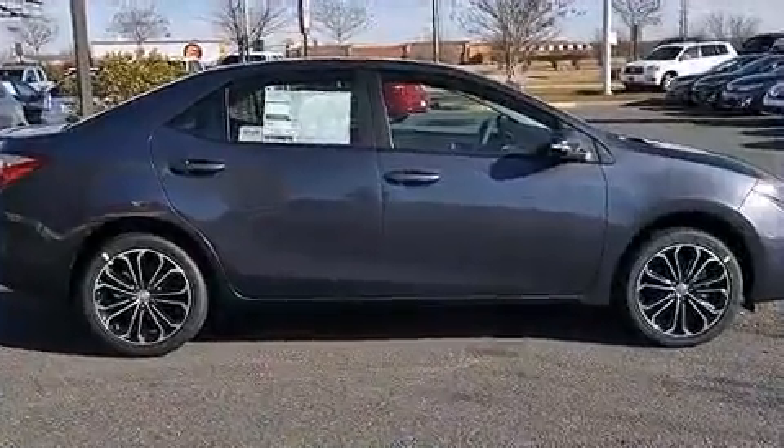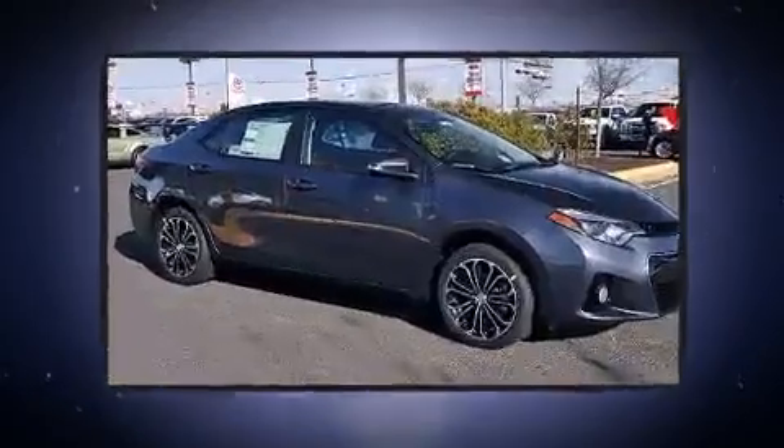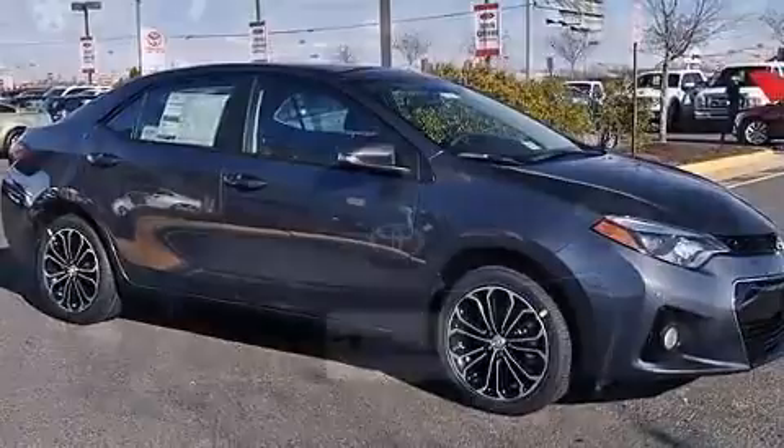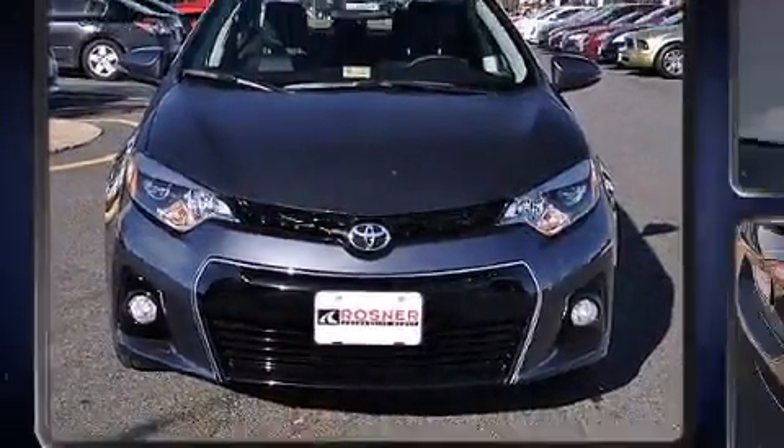Top features include front fog lights, a leather steering wheel, power moonroof, and remote keyless entry. Audio features include a CD player with MP3 capability and six speakers providing excellent sound throughout the cabin.